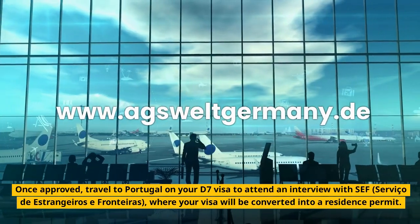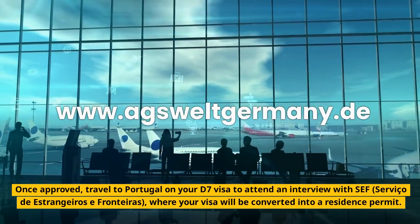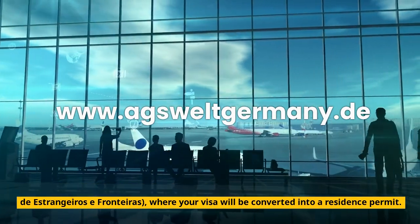Once approved, travel to Portugal on your D7 visa to attend an interview with SEF (Serviço de Estrangeros e Fronteras), where your visa will be converted into a residence permit.